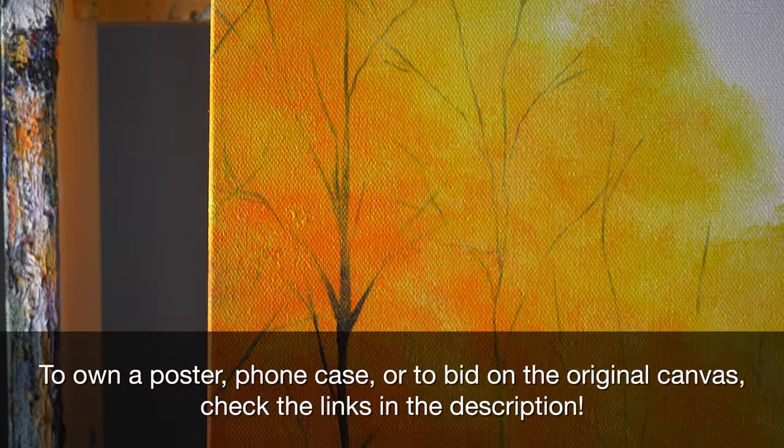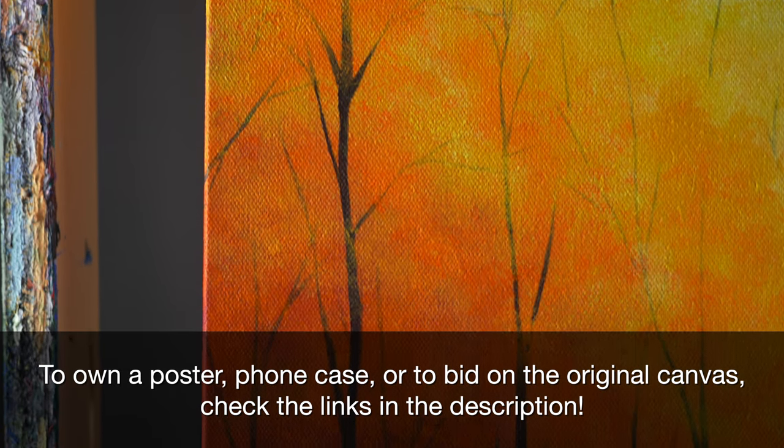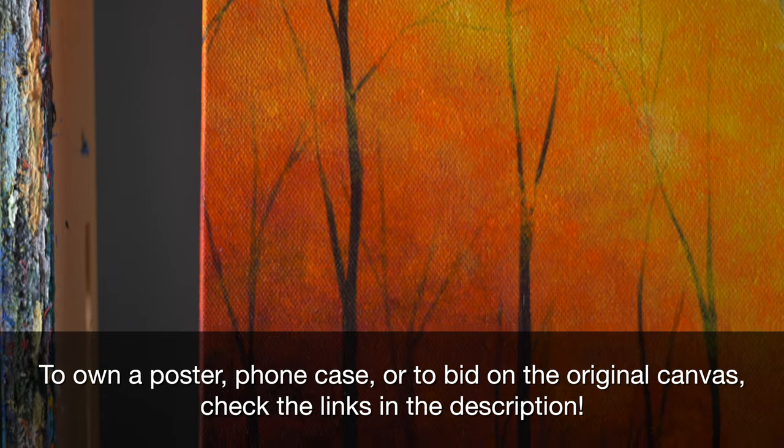And we're done! We have Bell Chime Trail from Pokemon. If you're interested in this piece, you could buy a poster or a phone case, or bid on this original canvas. There's links down below.